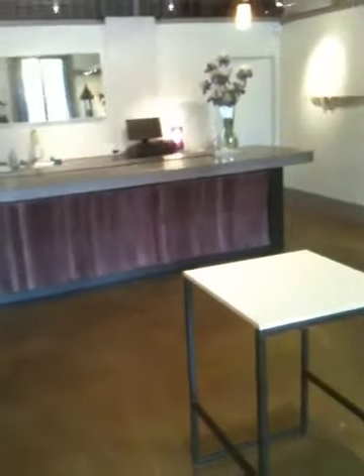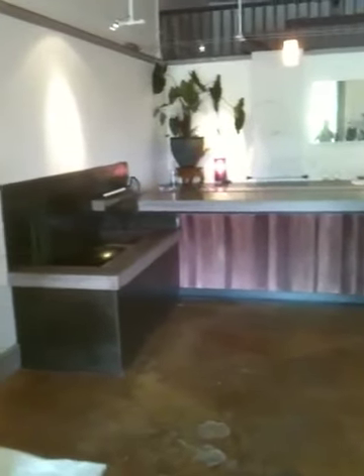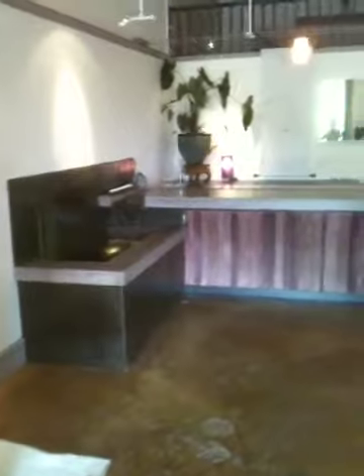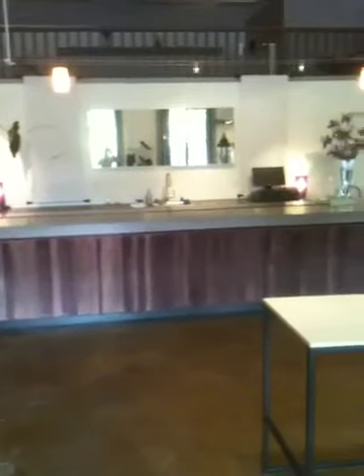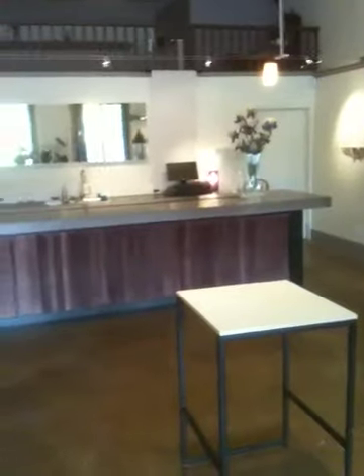The bar is seventeen foot long. And that's it. Randy Davis signing off. Thank you.